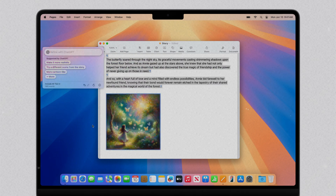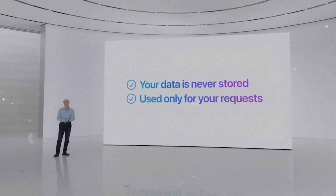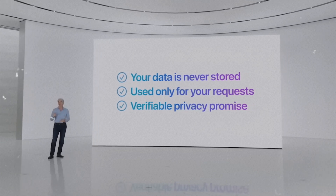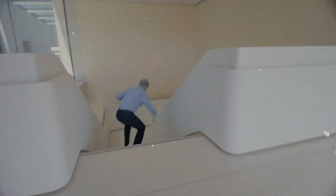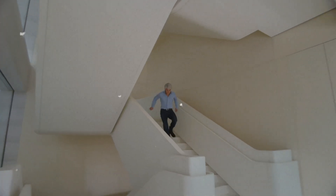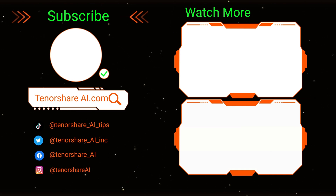In these processes, you don't need to worry about privacy issues because Apple has established a complete privacy system to protect your data. I must say, good job Apple, you are really thoughtful. Looking at so many powerful functions, I really hope time can pass quickly. Do you want to try Apple Intelligence immediately? Let me know in the comment section. That's all for today's video. Don't forget to like and subscribe. See you next time.